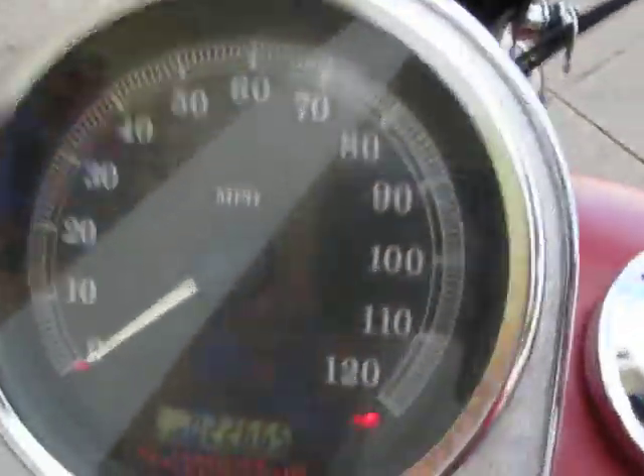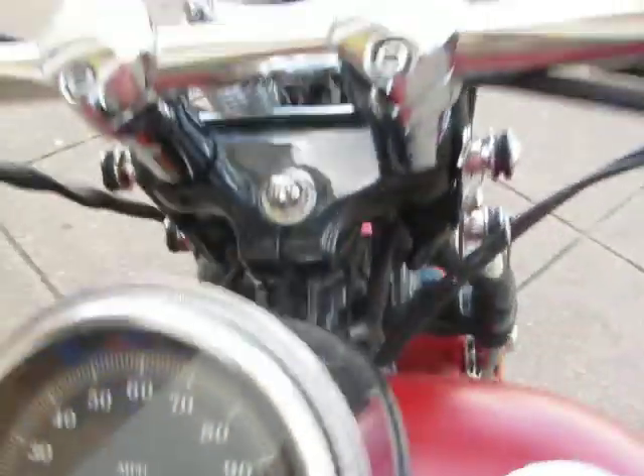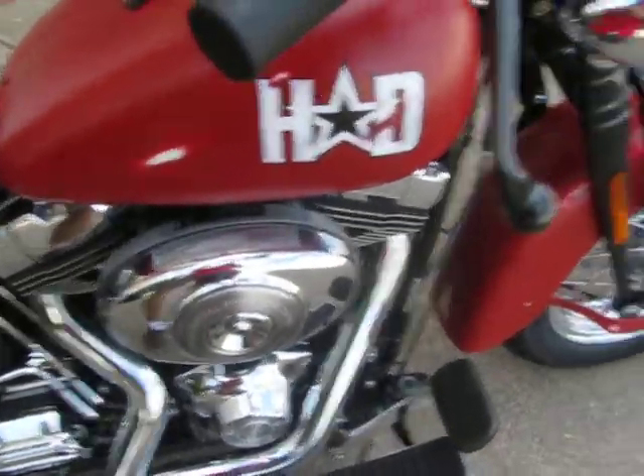It's got right at 22,665 miles. It is fuel injected. Let's crank her up.